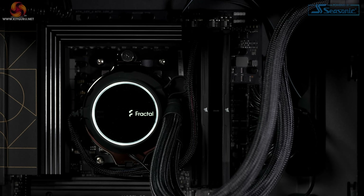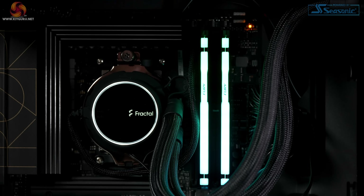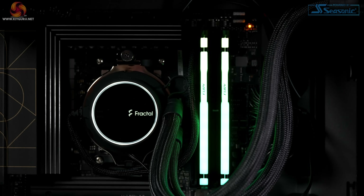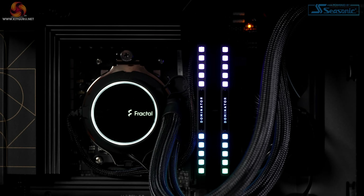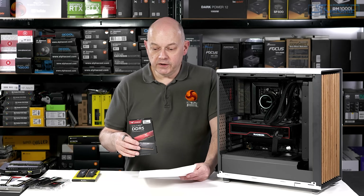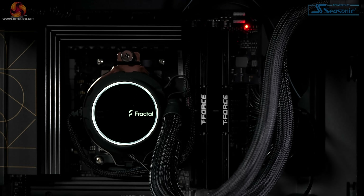Starting with the Corsair Vengeance 5200, which has no RGB and almost vanishes inside the case. Then we have the G.Skill Trident Z RGB, which has gorgeous lighting. After that, the Kingston Fury Beast, also with some impressive lighting. Then Thermaltake's Toughram XG RGB, with prominent light bars on top of the heat spreaders. Corsair Dominator Platinum RGB has Capellix lighting that looks just mind-blowing. And we finish up with the T-Force Vulcan Alpha, which has no RGB, as you can see.